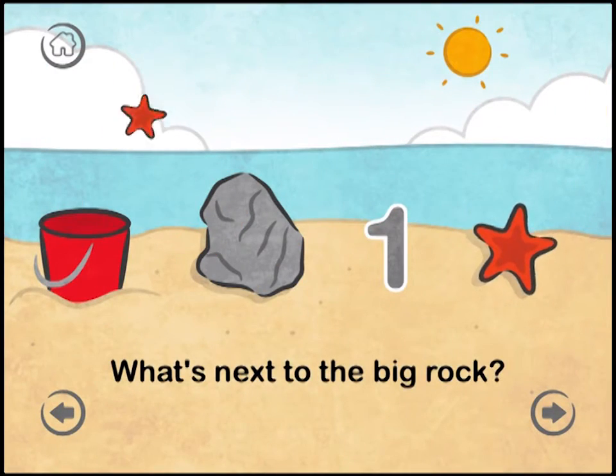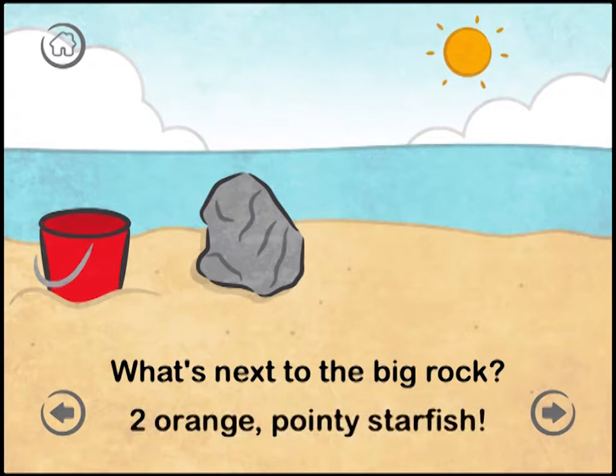What's next in the big rock? Two. Two orange pointy stars.